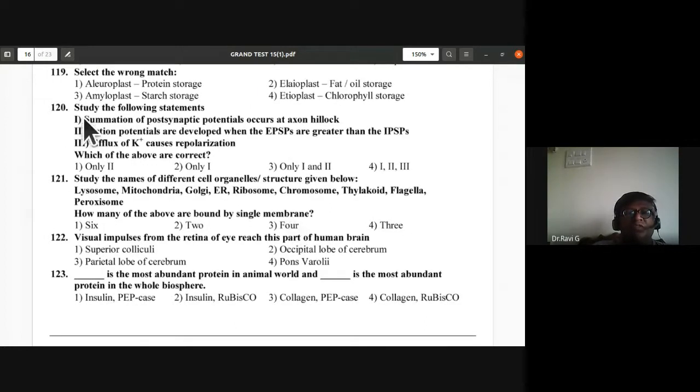Question 120: Which statements are correct? Summation of post-synaptic potentials occurs at the axon hillock — correct. Action potentials are developed when EPSPs are greater than IPSPs — correct. Efflux of potassium ions causes repolarization — correct. All three statements are correct; fourth option is the answer for question 120.